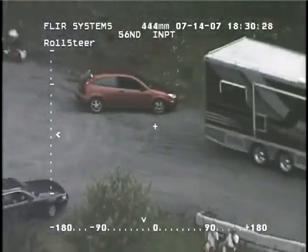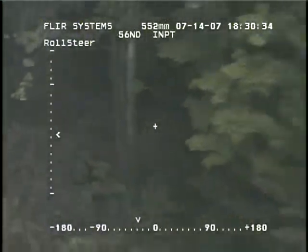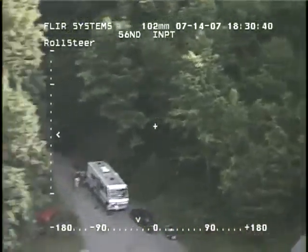Just an update on that pursuit that State was involved in — they spiked the vehicle, got three tires. Came to a stop on Main Street. They got one in custody; he's gonna be DUI.